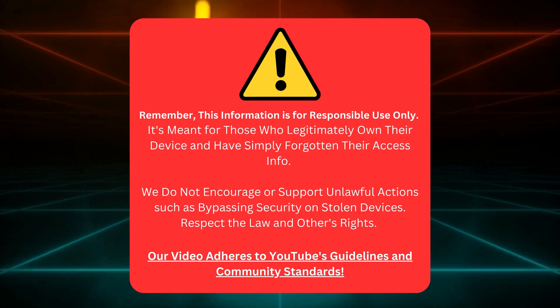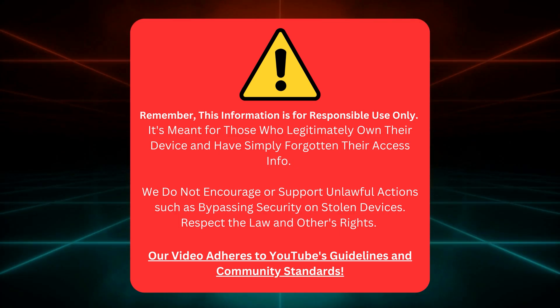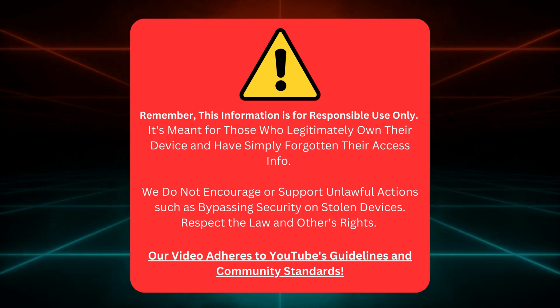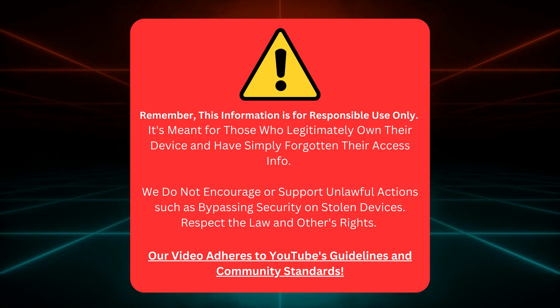Just a quick heads up — this info is for folks who actually own their devices but just misplaced their access info. We're all about playing it cool and legal here. So no shady business like messing with stolen devices, all right? Let's keep things respectful and stick to the rules. Our video is totally in line with YouTube's guidelines and community vibes.